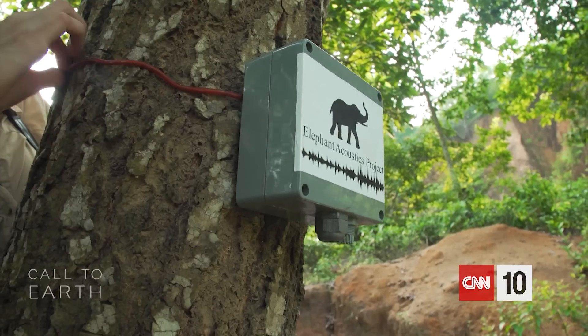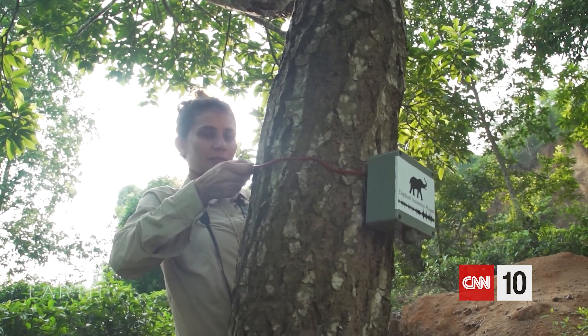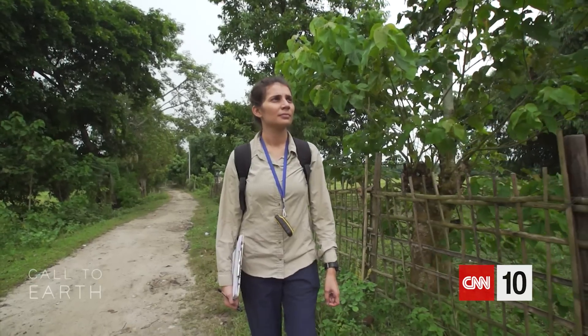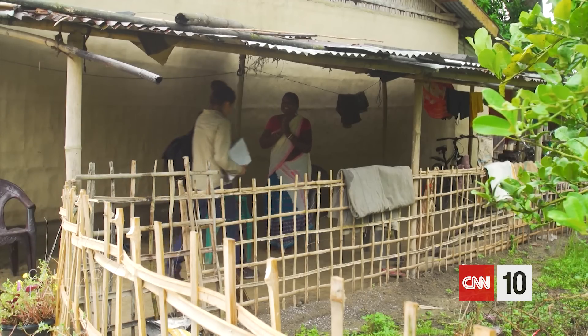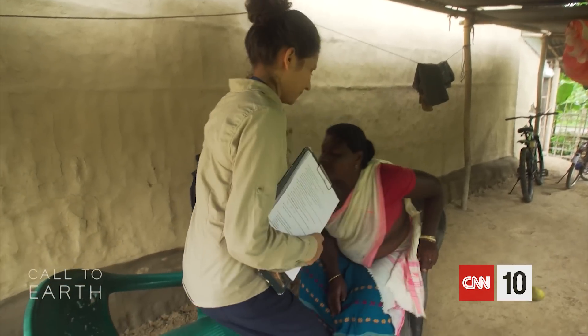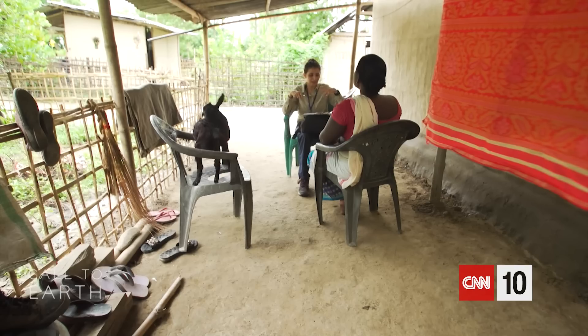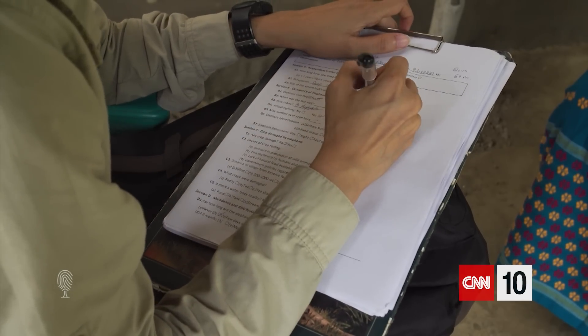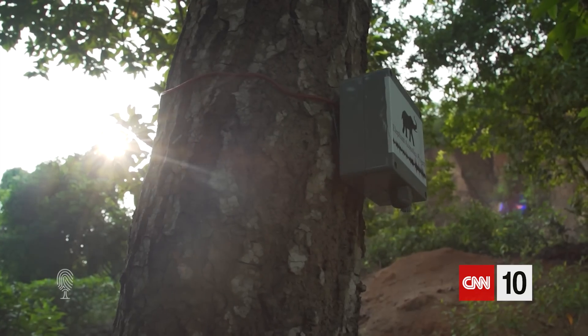In Assam, there are about 229 human deaths that happened in the last three years because of reasons related to elephants. So we are trying to reduce this death toll. She's conducted an estimated 500 interviews and finds that the majority of people are eager for a solution, like the elephant call detector. I have been working in the Kaziranga Kabhyanglong landscape since 2015. With any technology, most of the people are a little apprehensive in the beginning. But then they started working with the community, understanding the language, speaking in the language. I think they've been very, very accepting of new ideas and how they can implement it.